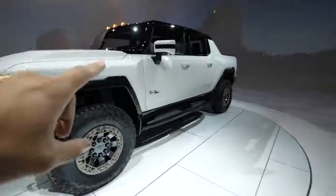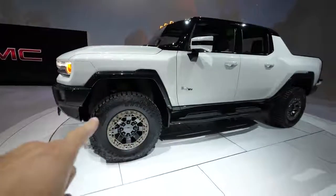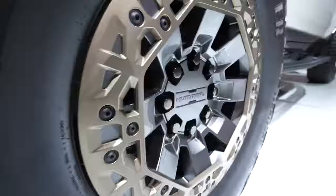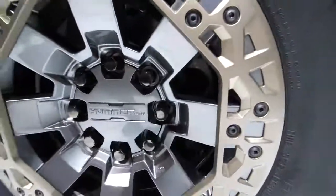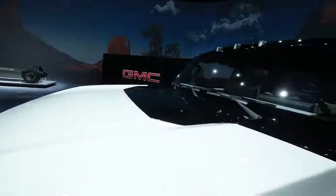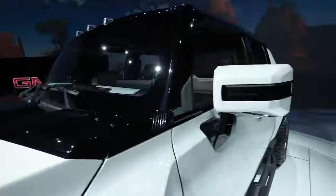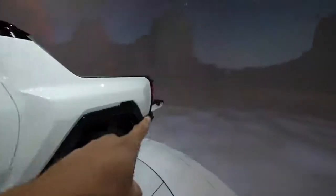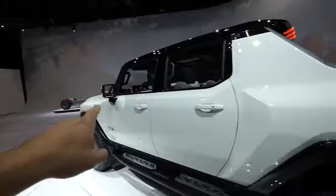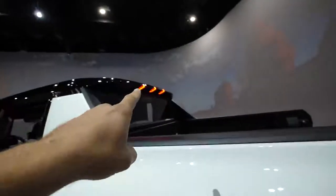The Edition 1 of the Hummer EV is going to start shipping in 2022. It'll ship with 35-inch tires, but they can accommodate 37s, which is the same size the military Humvees had. Like any electric vehicle, there are cameras all over the place — here in the mirror, some underneath to help with off-roading, as well as in the tailgate and the front by the hood.